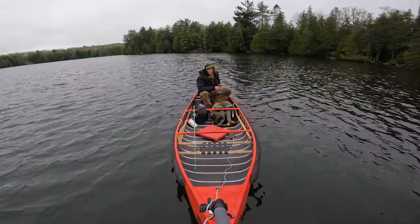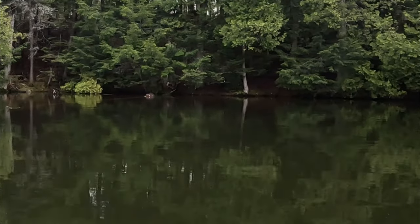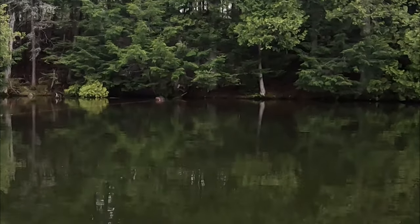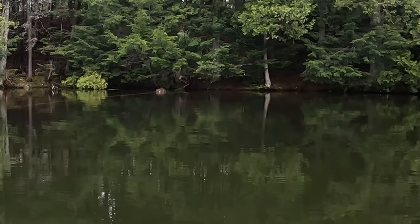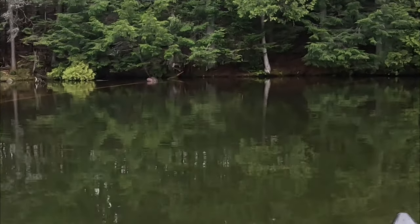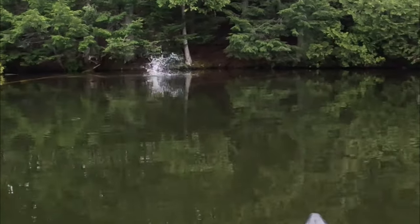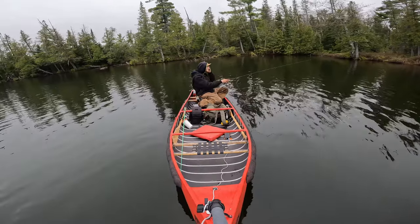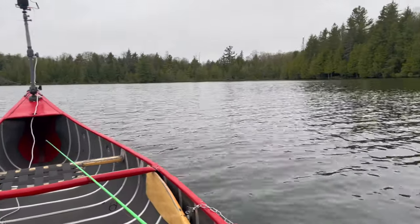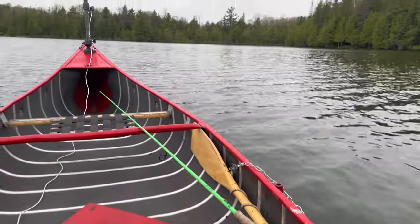We're just going to keep on trolling here and see what we can do. Well, we definitely couldn't ask for a better afternoon here on the water considering rain most of the day, that's for sure.